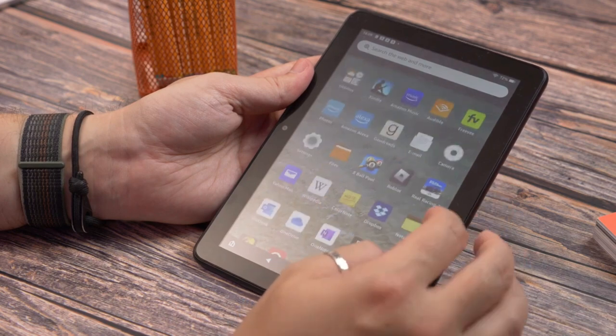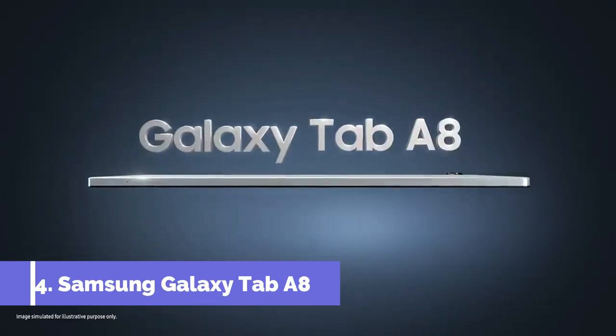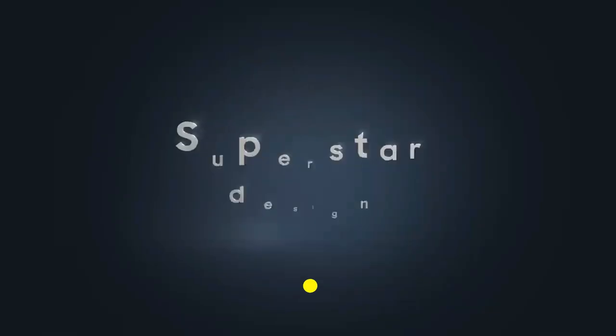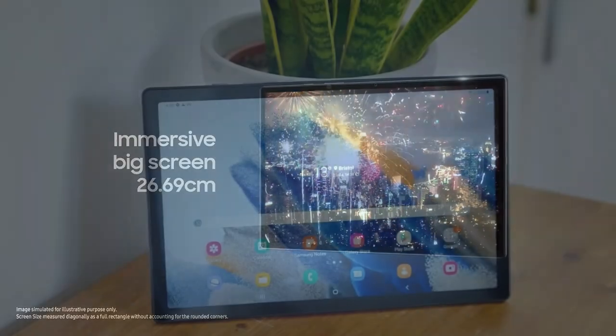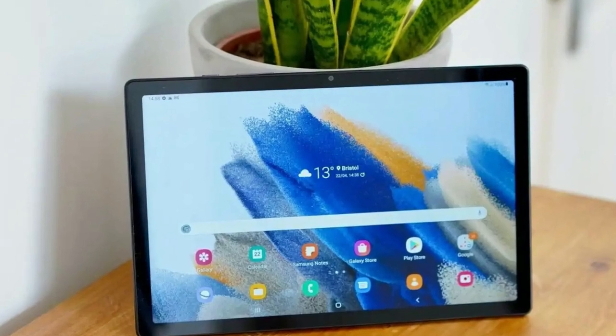Sliding into the number four spot with the grace of a seasoned tech gladiator is the Samsung Galaxy Tab A8. This marvel doesn't just play well with others — it thrives in the Samsung ecosystem. Seamlessly sync with your Samsung phone, smartwatch, and even your fridge if it's smart enough. It's like having a digital butler at your fingertips, ensuring all your devices are in perfect harmony.